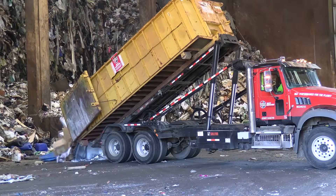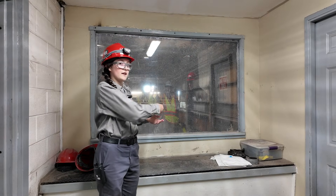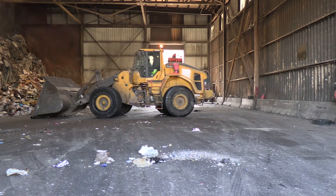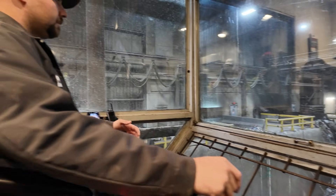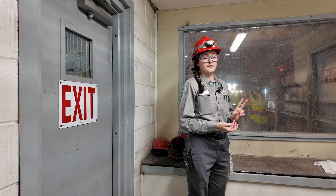The trucks bring the refuse into the tipping floor. They drop it into our pit and our motor operator pushes it into the pit trench. As you can see behind me, our crane operator is working on picking up the refuse, fluffing it out, and checking for any waste or materials that we can't accept or don't burn at this facility. They fluff the trash out to reduce its density and then put it in the hopper at an even feed rate for both of our boilers.